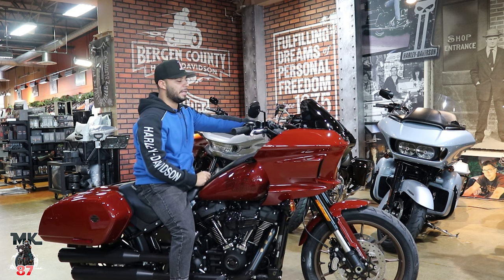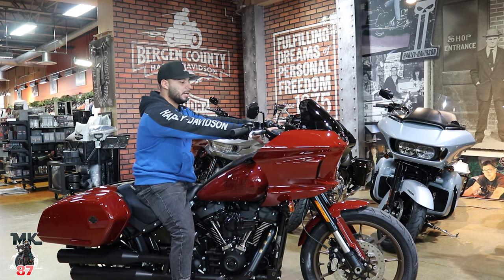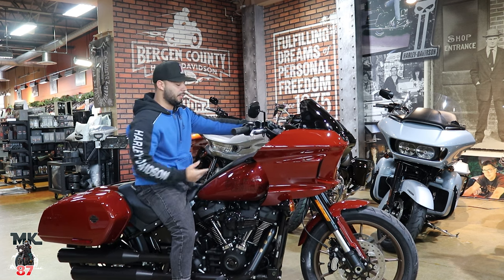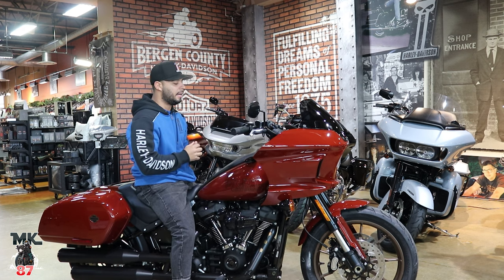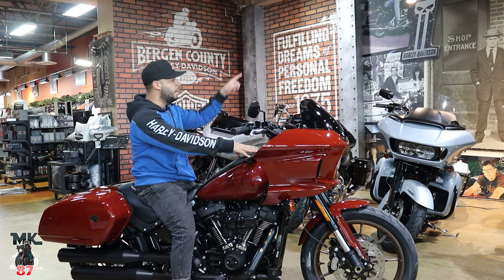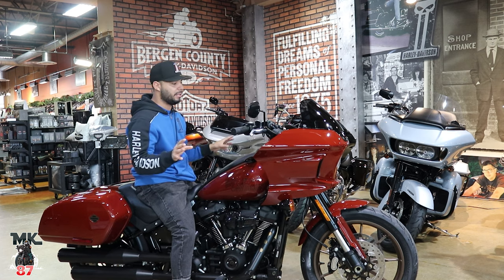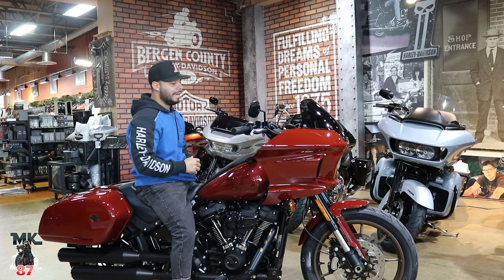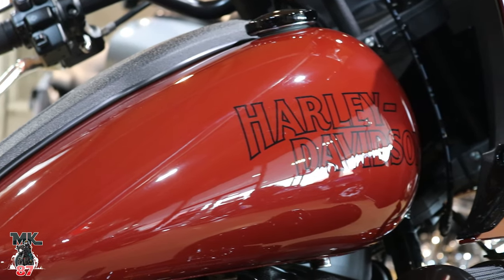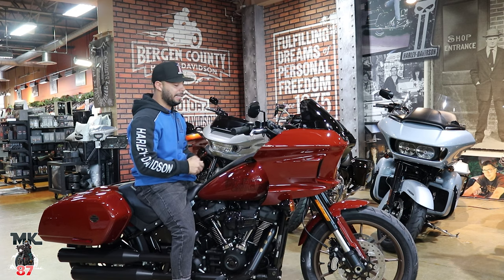The good thing about this riser setup is that it's very easy to change out. There are a lot of companies doing different riser setups for this bike, so there are plenty of options for customization. Being a Harley Davidson, there are tons of companies making parts for these bikes — whether it's the Low Rider ST, Road Glide, Street Glides, Street Bobs — you'll find every little piece you can think of.